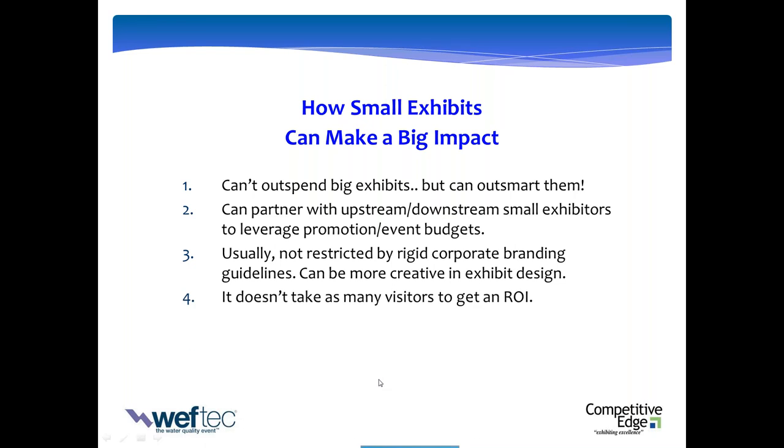Here's a big idea that will make your life much easier. If you're in a 10x10 or 10x20 booth, it doesn't take that many visitors for you to win the game. If you're in a 50x50 or 100x100 booth, it takes a lot of visitors. But that's not the case for a smaller exhibitor. We're going to have you calculate your exhibit interaction capacity. You don't need to see everybody to win this game.